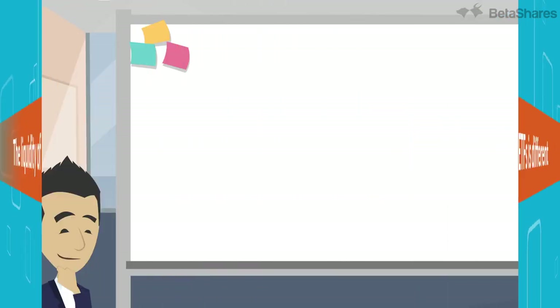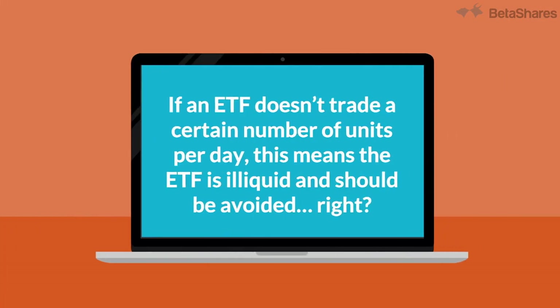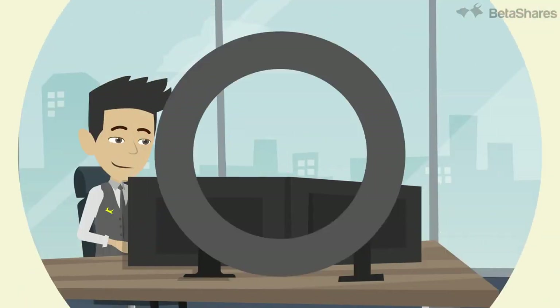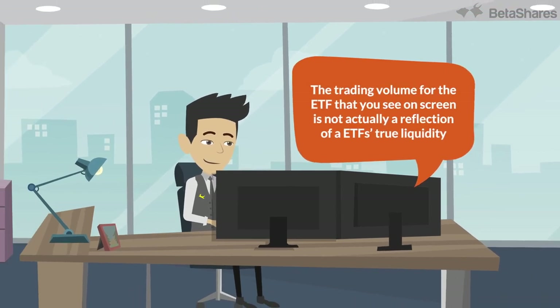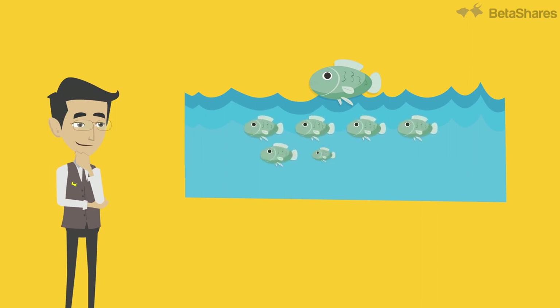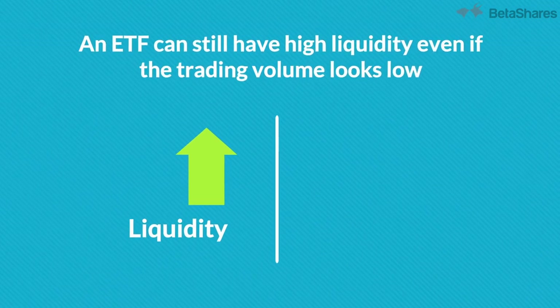If an ETF doesn't trade a certain number of units per day, for example 100,000, this means the ETF is illiquid and should be avoided, right? Wrong! The trading volume for the ETF that you see on-screen is not actually a reflection of an ETF's true liquidity. Think about when you're out fishing — you may only see a few fish, but beneath the surface there are many more. You just need to look a bit deeper. This is the same for ETFs: an ETF can still have high liquidity even if the trading volume looks low.